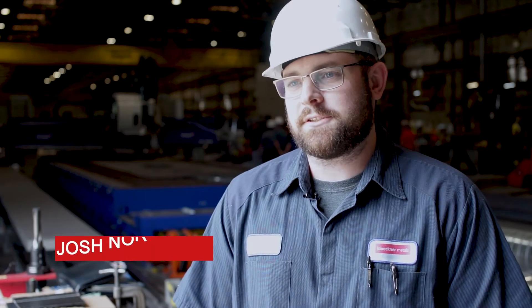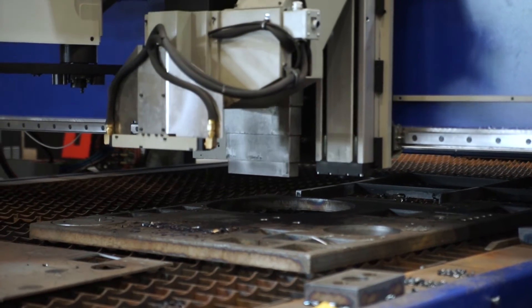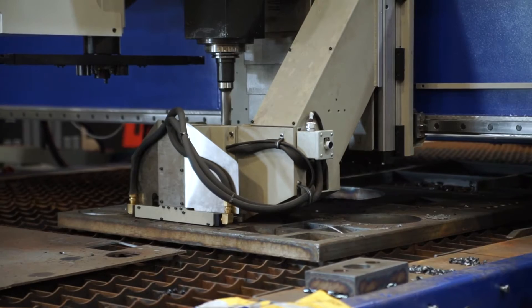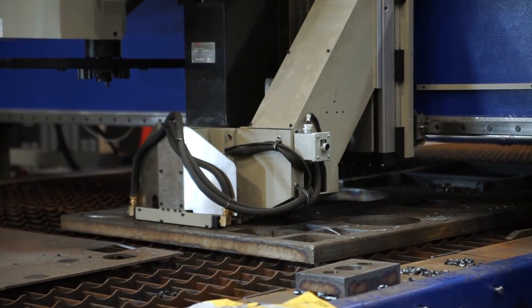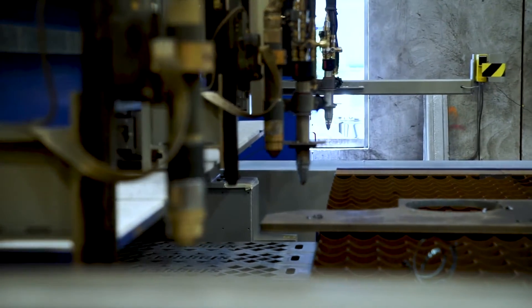This machine is going to benefit our customers by giving us a cleaner finish, a truer hole in terms of tolerance, as well as giving you the capability of drilling, tapping, and countersinking — which gives you more functionality on finished products by combining both the plasma and oxyfuel with those capabilities for drilling.